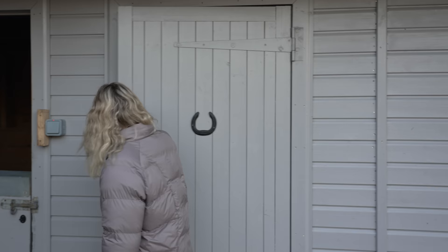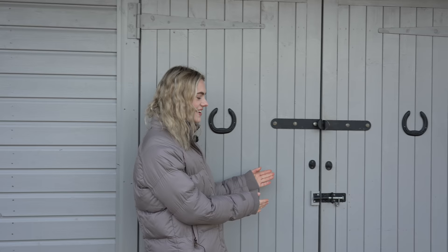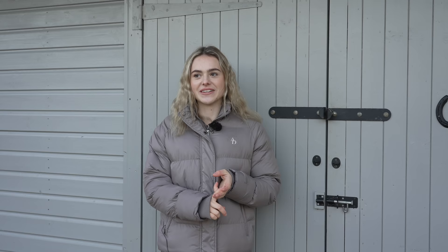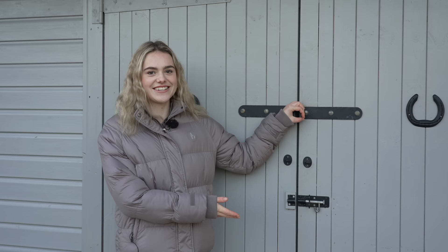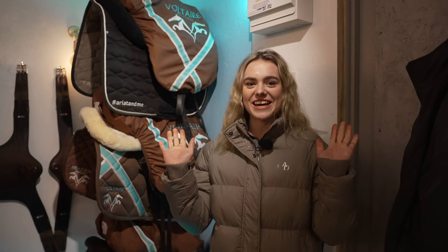It's now time for the part that everybody has been wanting to see — this is the part that has probably taken the longest, and that is the new tack room. So much of my hard work has gone into this: we had to insulate it, put boards up, apply four layers of paint on all the walls, and I had to lug and carry lots of very heavy furniture. I am way too excited for you guys to see this — let me just turn the lights on. I thought I'd start the tour going anti-clockwise, so we'll do the saddles first.